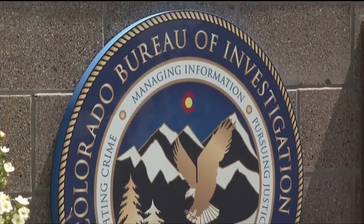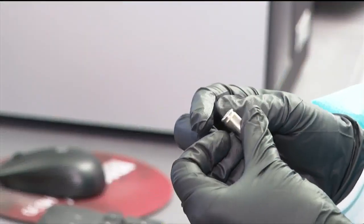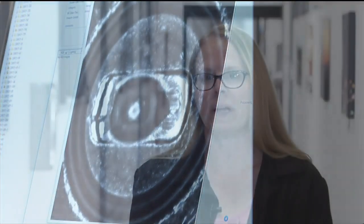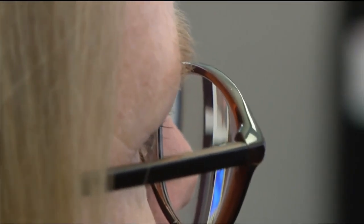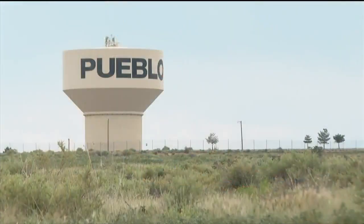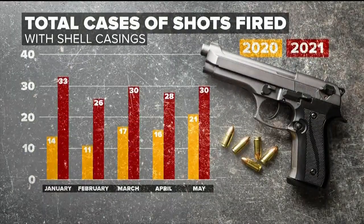First, the casings head to the Colorado Bureau of Investigation in Pueblo, where they're assigned a CBI case number and Janelle Lyons takes over. A special machine takes advanced pictures of the casings, which then head to the NIBIN database where Lyons examines them closely. It returns around 50 to 100 images to review. In 2021, the total number of shots fired with casings has nearly doubled compared to the same period in 2020.